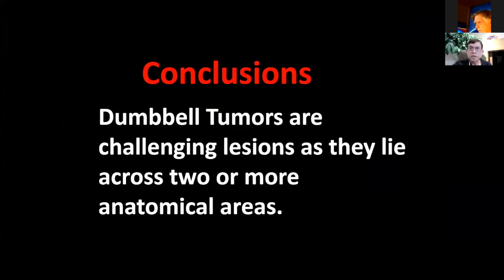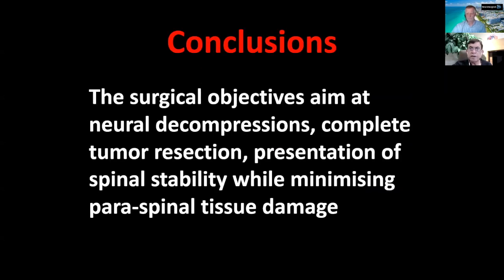In conclusion, dumbbell tumors in general are challenging lesions because they lie in two or more anatomical areas. The surgical objective is to achieve neural decompression, radical resection if possible, with preservation of spinal stability and minimizing tissue damage. Thank you very much for listening — I'm happy to take your questions and comments.